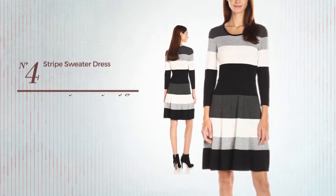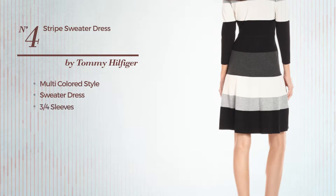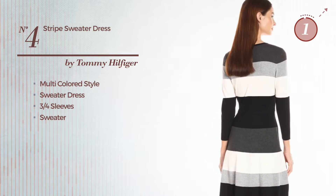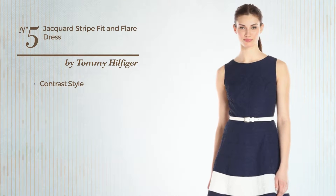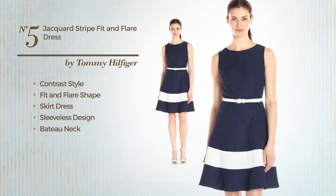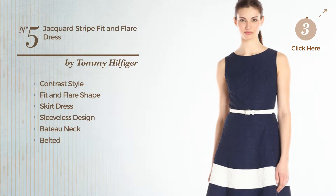Number four: a multicolored inspired look in this sweater dress featuring three-quarter sleeves, made of sweater. Number five: a contrast style in this fit and flare skirt dress featuring sleeveless design with a bateau neck, as well as belted, produced with jacquard, available only in this multicolored version.